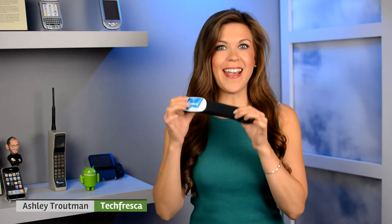Hey everybody, I'm Ashley from Tech Fresca, and this week I've been working with the Ticker X that Wahoo Fitness recently sent us. Its main function is a heart rate monitor, but it does so much more.